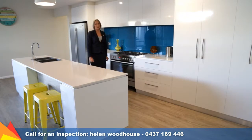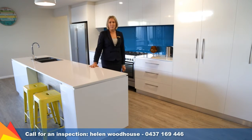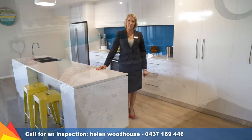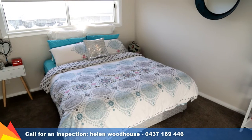This showstopper kitchen overlooks the light-filled family living area and features glass splashback, stone benches, quality stainless steel appliances, soft-closed drawers and more storage than you could ever wish for.